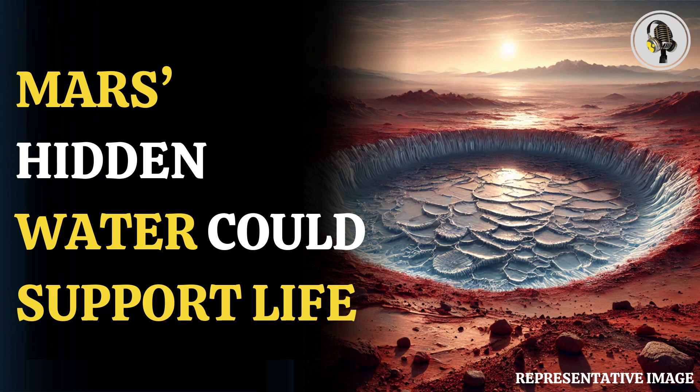Said PSI senior researcher Daniel Berman, lead author of the paper. These water ice deposits could represent potentially the largest concentrations of any non-polar region in the southern hemisphere, as indicated by PSI.